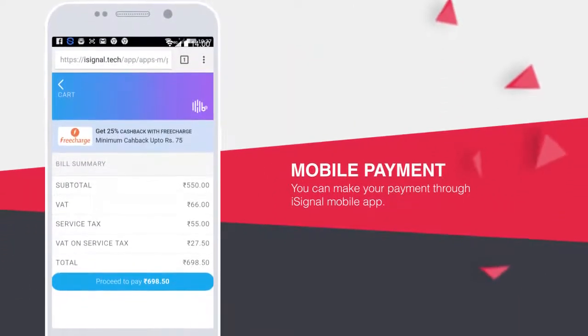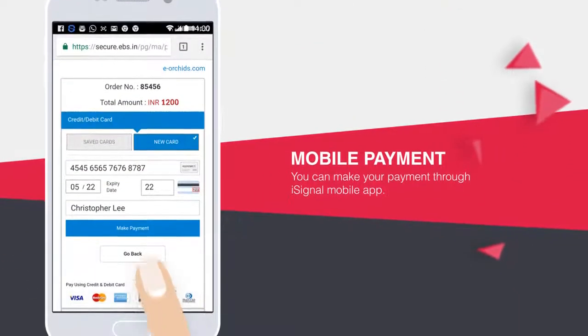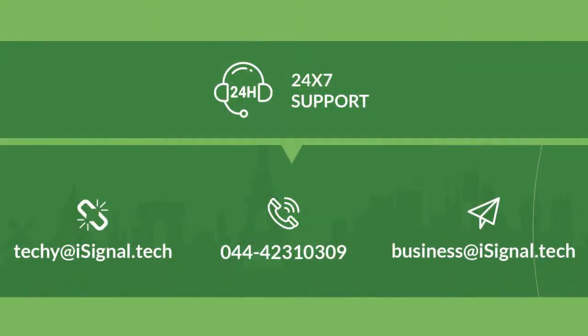Customers can pay through the mobile app instantly. For enquiry and demo, contact us at business@iSignal.tech.